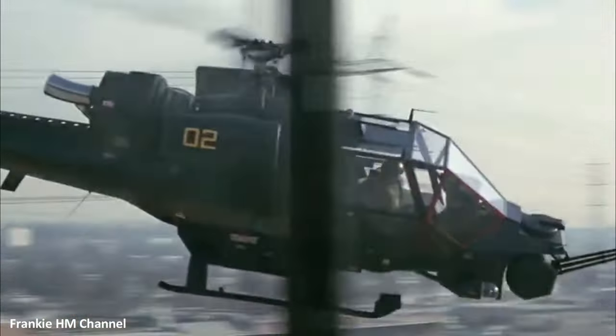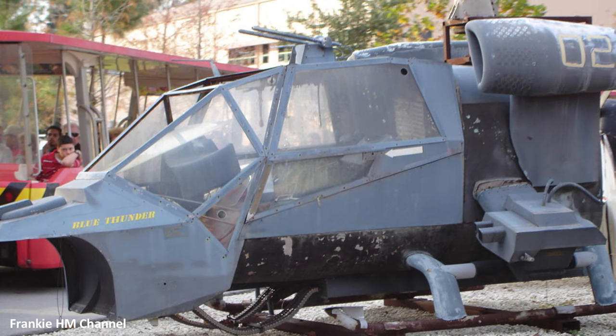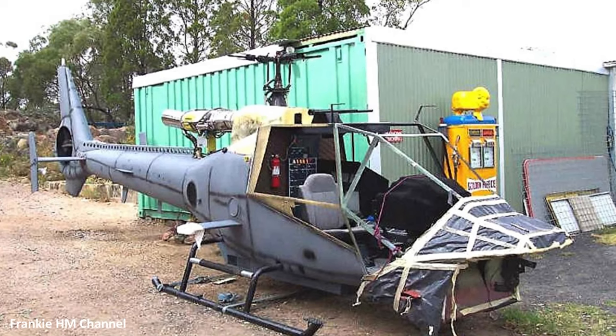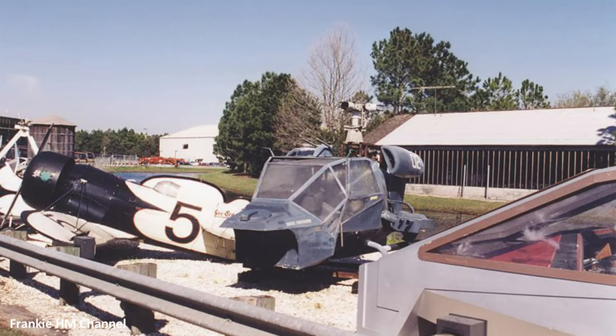However, the tales of 1066 and 1075 took different turns. 1066, after its stint in America, was dismantled and sold for parts. On the other hand, 1075 met its end in 1988, scrapped and gone from the cinematic skies.